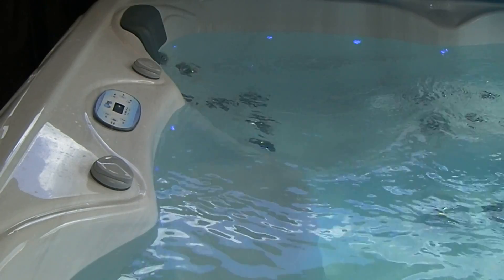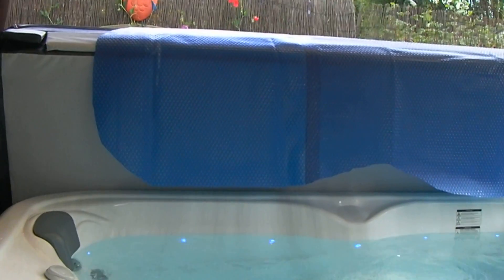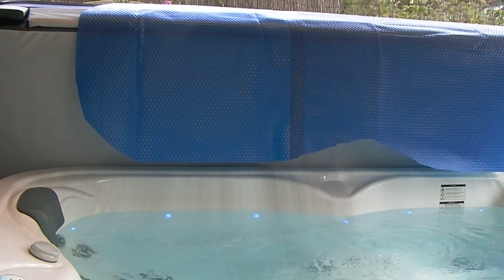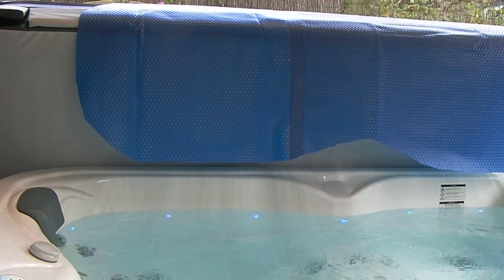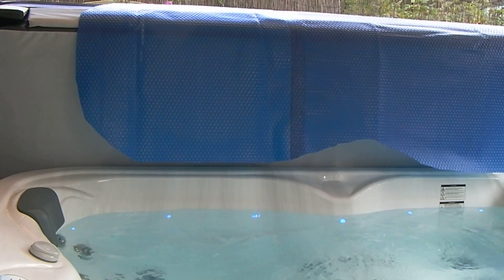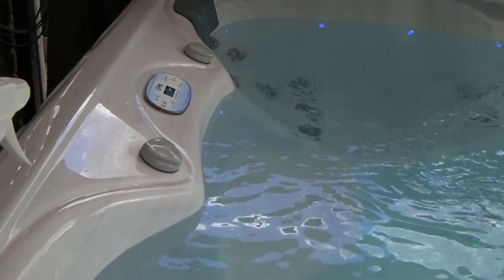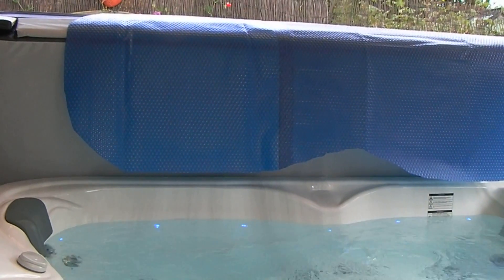We have added one of these bubble plastic blankets - it comes in a seven by seven foot section and you just try and cut it to size as best you can. What I did was laid it out on top of the spa cover on a nice hot sunny day to get it as soft as possible, then laid it over the spa and cut it out trying to get all the contours right - not easy.